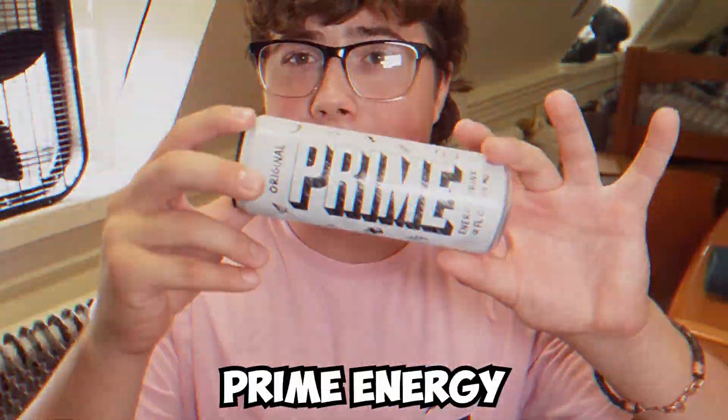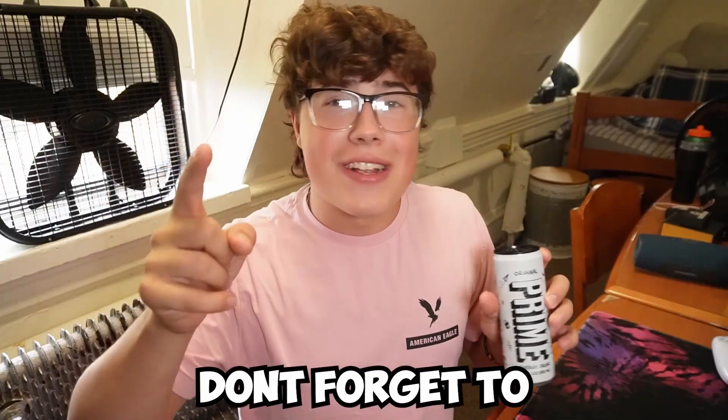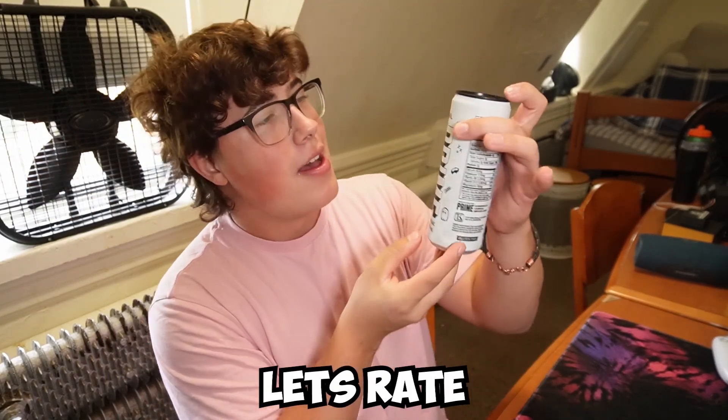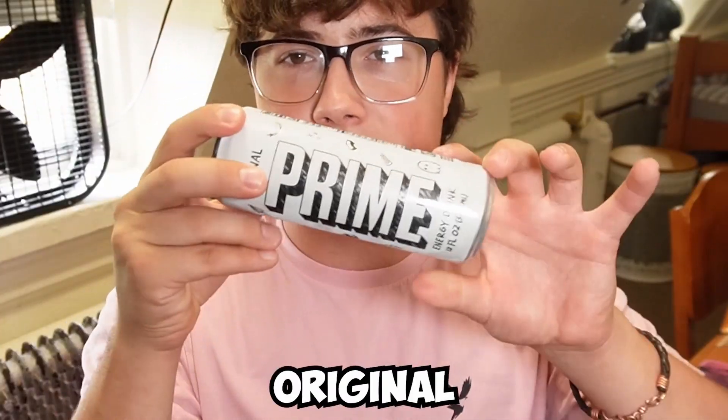And now we have finally got the Original Prime Energy. Don't forget to stay till the end of the video because we are going to be comparing Original Prime Energy with Metamoon — because they look similar. So do they taste similar? Find out at the end. But first, let's rate the brand new Prime Original Energy.